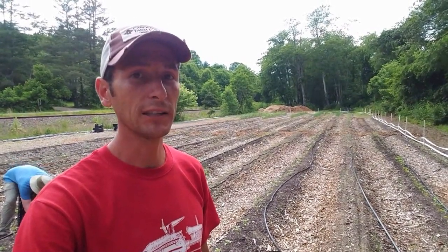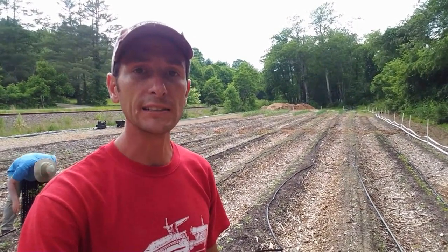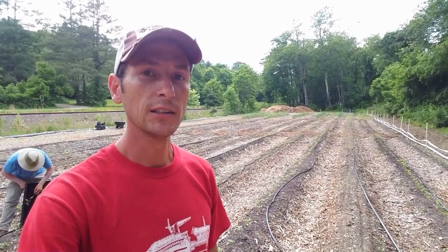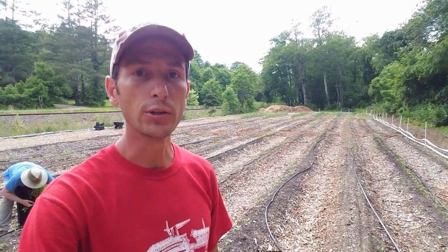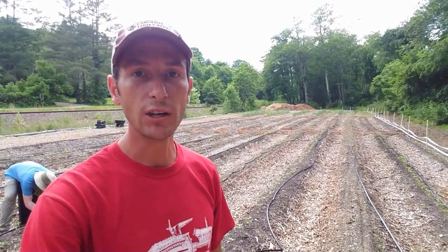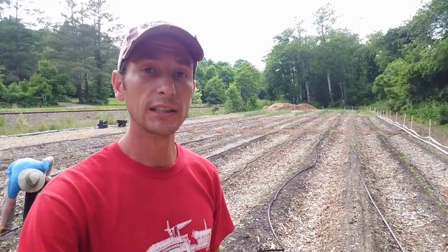In a couple of months, this place is going to look really cool. The sunflowers were from Johnny's and a majority of them were kind of red and white and strawberry colored. The moringa, for those who don't know, is a tropical tree. It's the most nutrient-dense food on the planet and it can be dried, powdered and turned into a shelf-stable product. It's something we're really excited about.